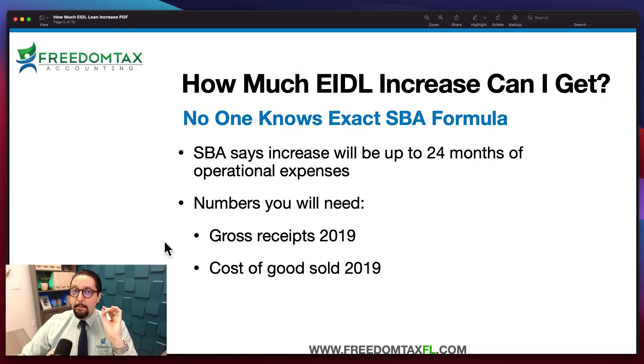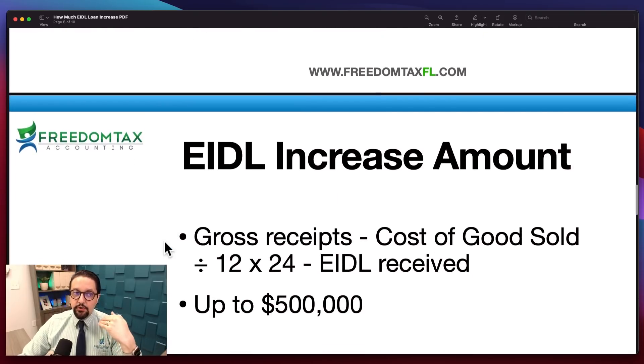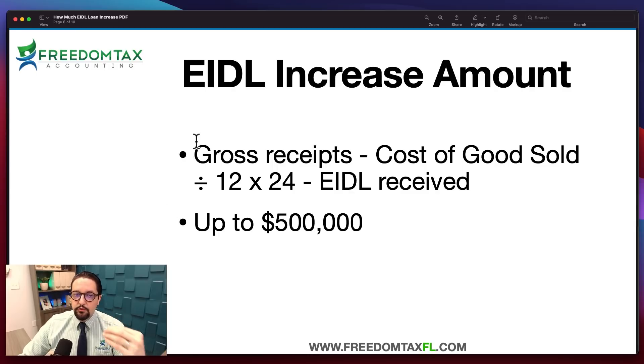You will also need to know the amount of EIDL loan you have already received in 2020 or 2021. The formula is: take your 2019 gross receipts, subtract your 2019 cost of goods sold, divide by 12, multiply by 24, and then subtract the amount of EIDL loan you have already received — EIDL loan, not EIDL grant. That number should be the amount of increase you're going to get, up to $500,000.